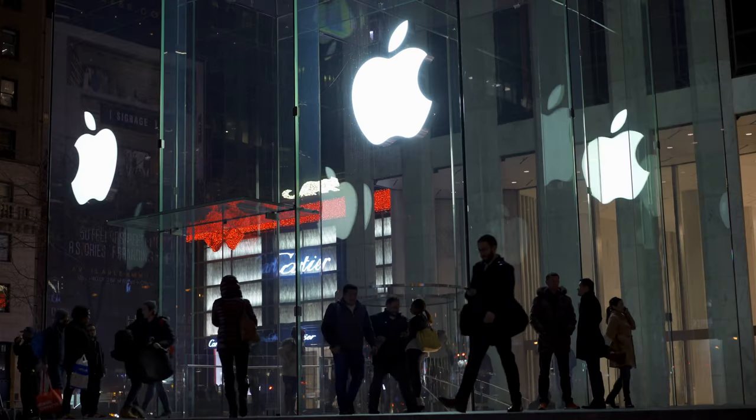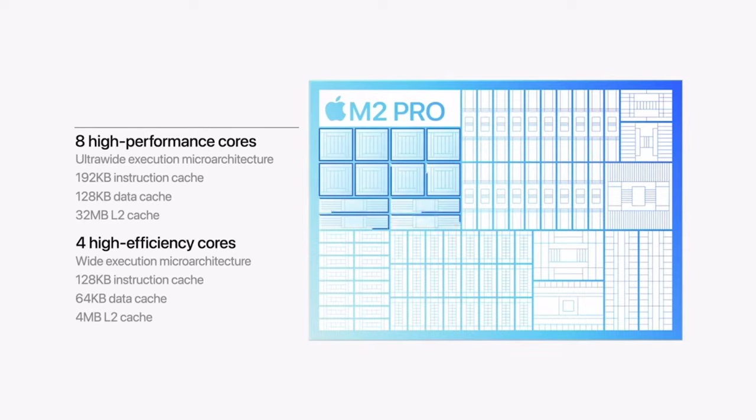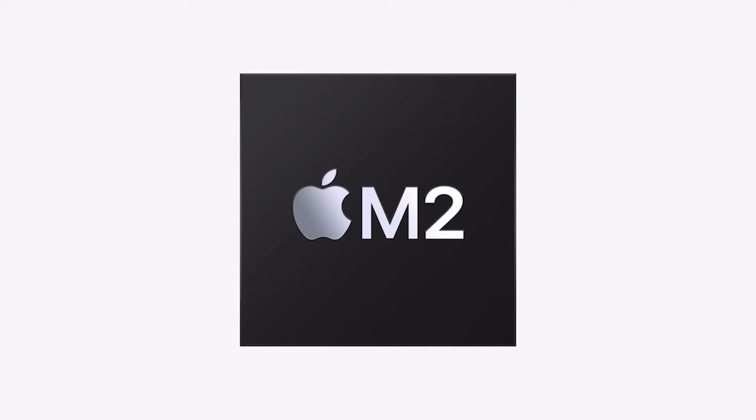Yesterday Apple unveiled the new and refreshed MacBook M2 and M2 Max as well as a new Mac Mini. This comes about a year and a half after the last generation of MacBook M1s were released, which I currently use for all of my video editing. Let's talk about the new features, whether it's worth the price, and if I personally will be upgrading right now.